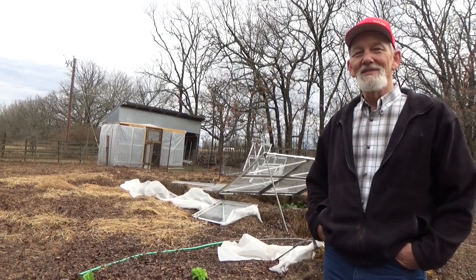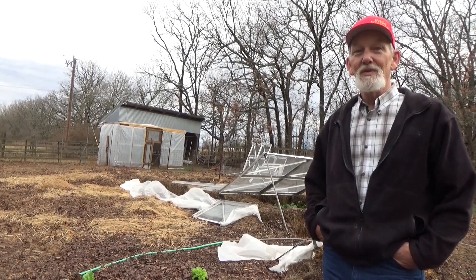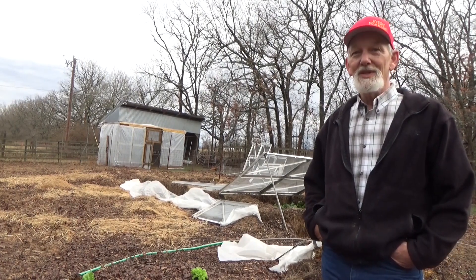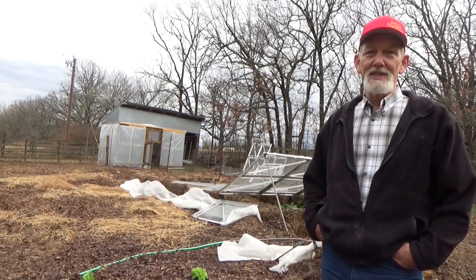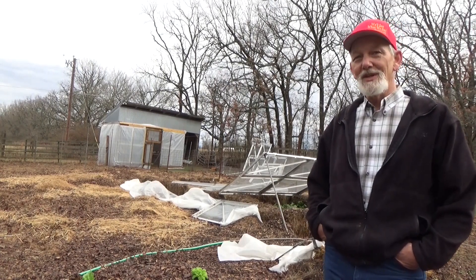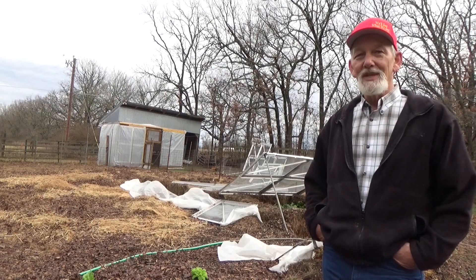Good morning and welcome back to the garden. Today is Saturday, March 13th, and you know what that means — a quick review, and we're going to take a look at what you're doing in your garden. This is a continuing biography from bed prep through planting to harvest, back to bed prep to planting to harvest — but that's gardening, and it's not my story, it's our story.